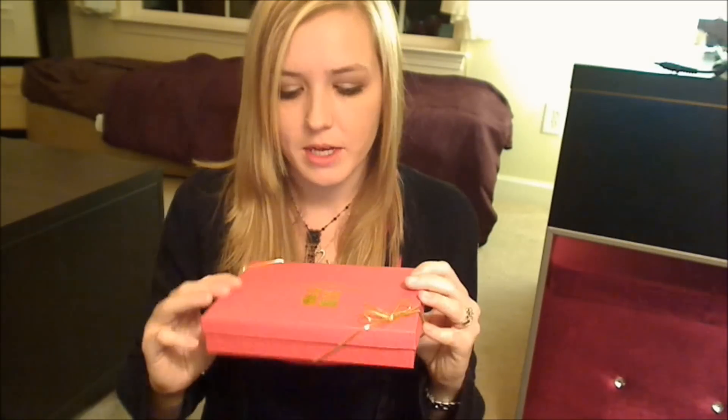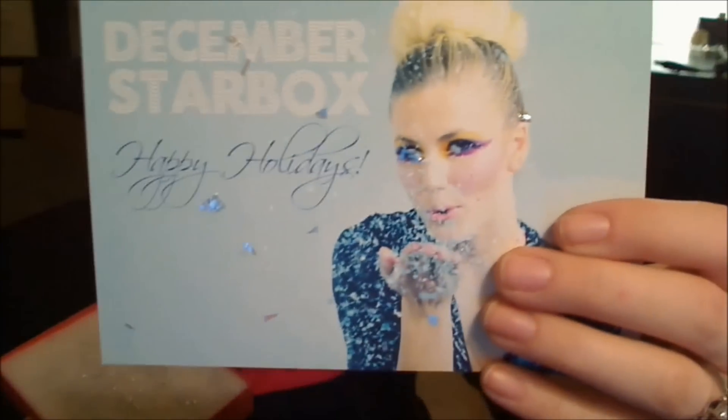Hey guys, we got our StarLooks Starbucks for December! Starbucks came in a nice red package this month, really festive for the holidays. Let's open her up!